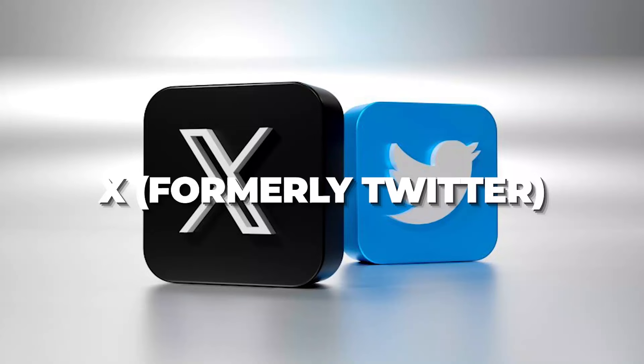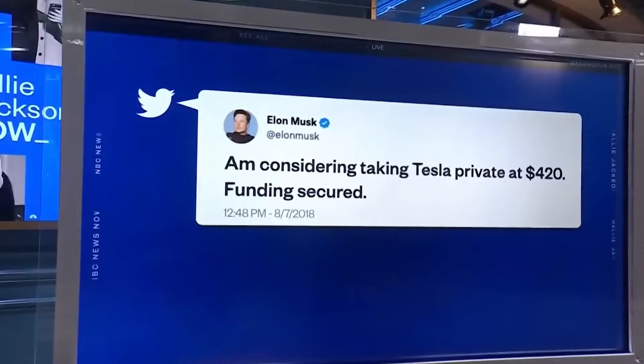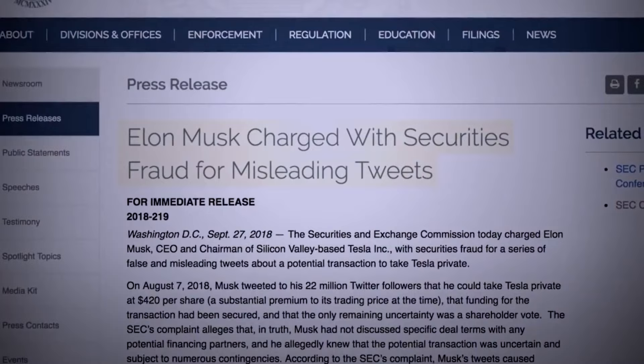Musk joined the social media platform Twitter in 2009, and as @elonmusk he became one of the site's most popular accounts, with over 85 million followers as of 2022. He expressed concerns about Tesla's public listing, and in August 2018, he tweeted about taking the business private for $420 per share, claiming that he had secured funding. The value of $420 was interpreted as a satirical reference to April 20, a day observed by cannabis enthusiasts. The next month, the United States Securities and Exchange Commission sued Musk for securities fraud, claiming that the tweets were false and misleading.